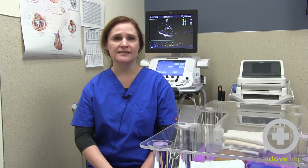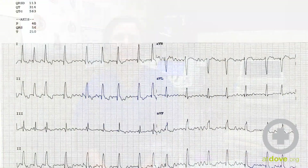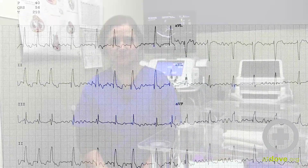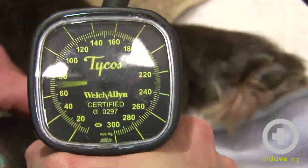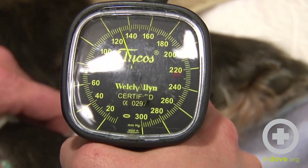We also can do electrocardiography here. An ECG allows us to look at the electrical activity of the heart. We do a lot of blood pressure measurements using different machines, such as a Doppler blood pressure monitor.